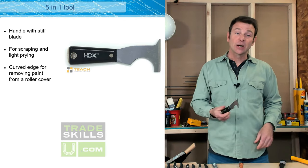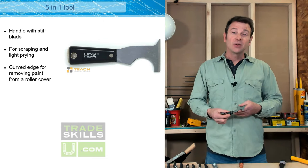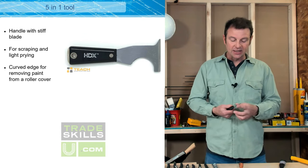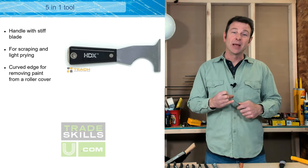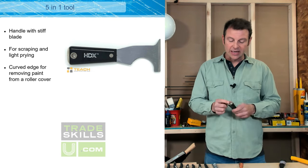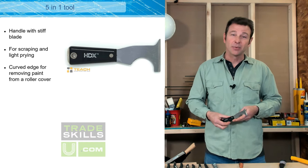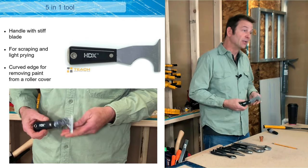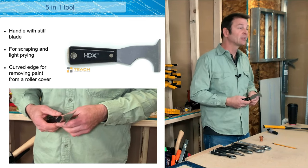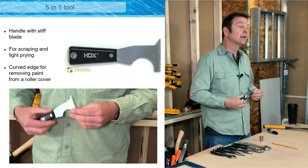Now we come to the all-purpose tool — the five-in-one scraper. If you need a tool to abuse, this is the one. Often you need a tool you're not worried about, unlike your chisels with their knife edge. This tool is very rigid, has a blade good for scraping, and has a point if you need to dig out a staple. You can actually impact this end with a hammer. It's not an expensive tool and it will save your other tools from damage. I often see people take flat head screwdrivers and beat on them with a hammer — that's not what a screwdriver is for. This tool is for that kind of work.